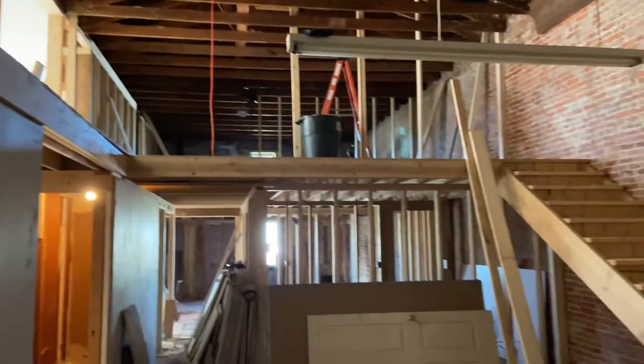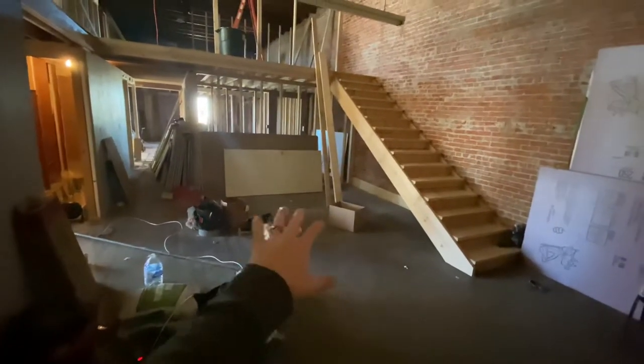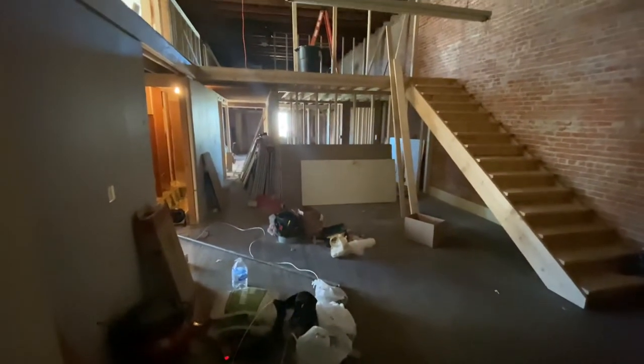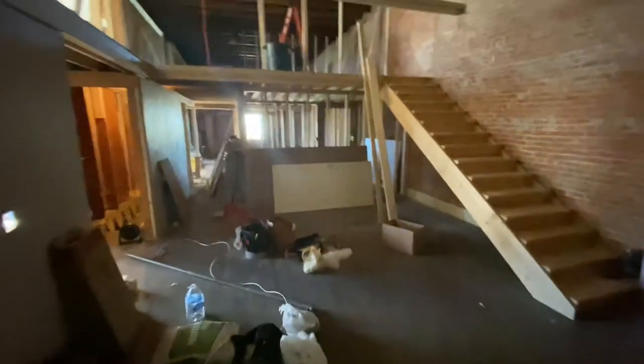I wanted to show you guys what will be our future dining room, and this is it. This whole area here, this big room, will one day be the dining room. It's obviously a big mess right now, and we have a lot of work to do in here. But yeah, this will be where our dining room is.